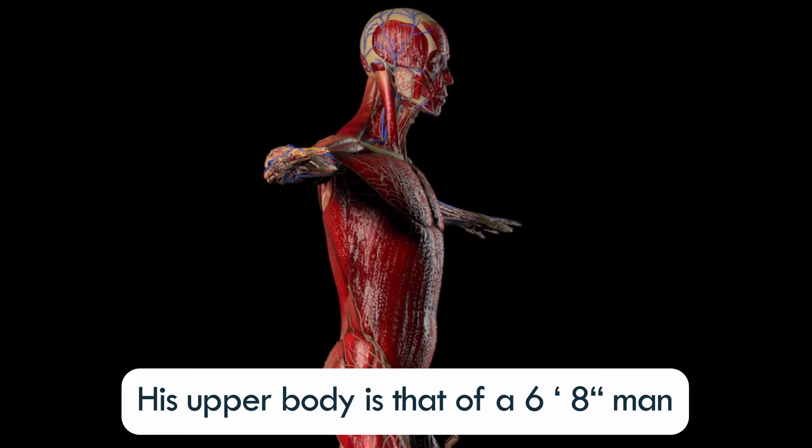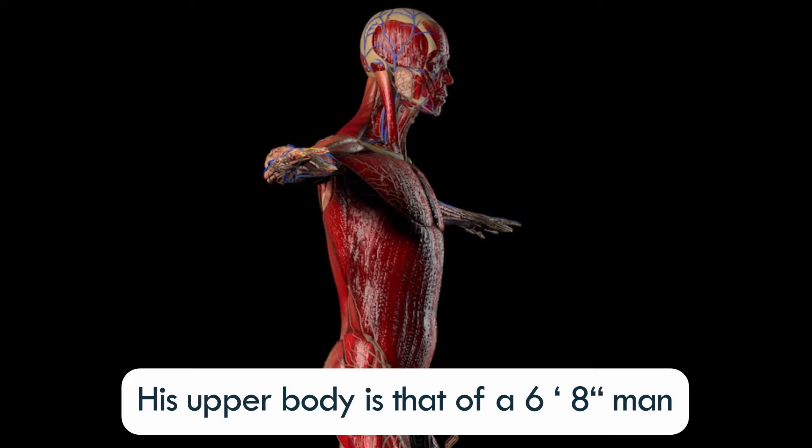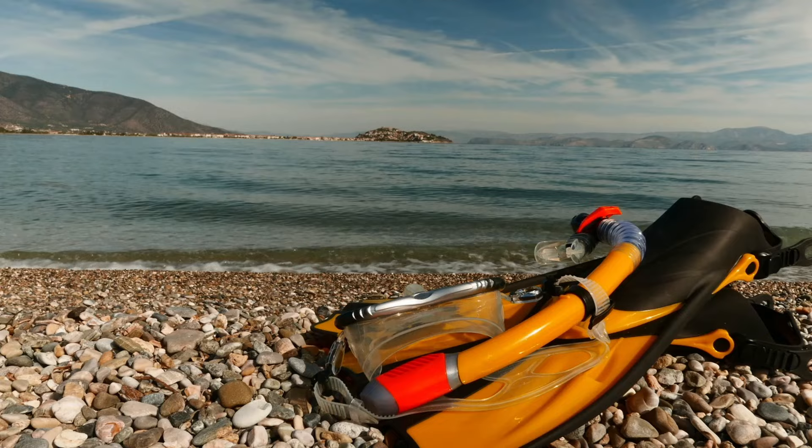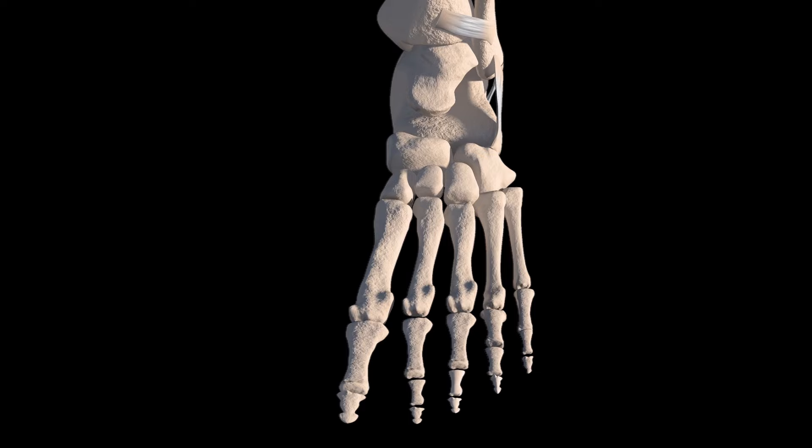Additionally, his upper body is that of a 6'8" man, giving him an amazingly long reach with every stroke, which pulls him through the water even faster. Surprisingly, his lower body is that of a man only 5'10", which is actually beneficial, as it reduces resistance in the water. Phelps has huge palms that support his paddling ability, along with size 14 feet, which essentially act as flippers. This giant set of feet is attached to extremely flexible ankles, which work like fins, just like a shark.